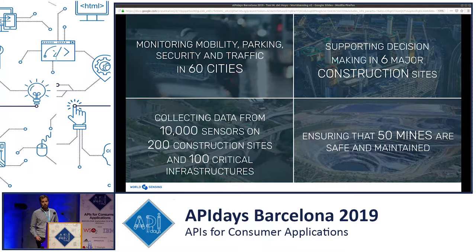World Sensing is a scale-up company from Barcelona. We're located here in Barcelona, but we operate worldwide. What we do is use Internet of Things for the monitoring of mobility, parking, security, and traffic in major cities all around the world. Our products and solutions are also used in construction sites, and we collect data from sensors all over the world to protect critical infrastructures, and we work in mines as well.